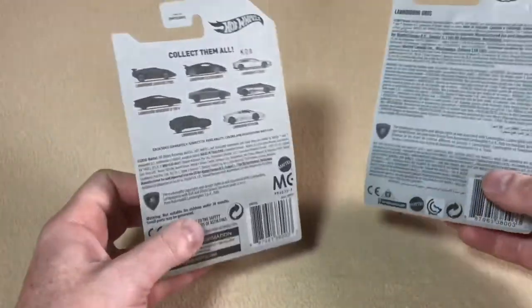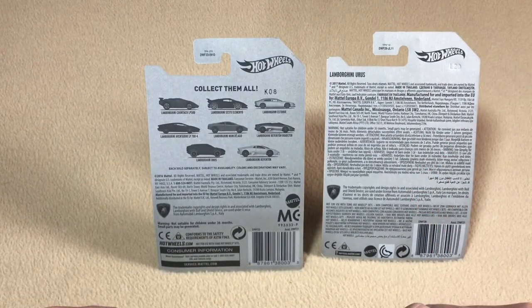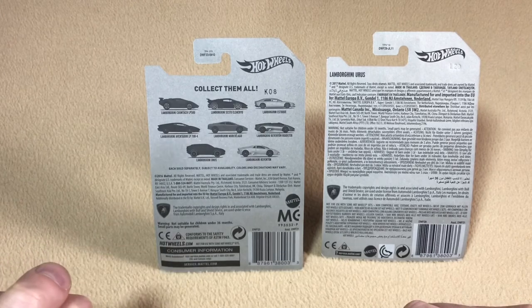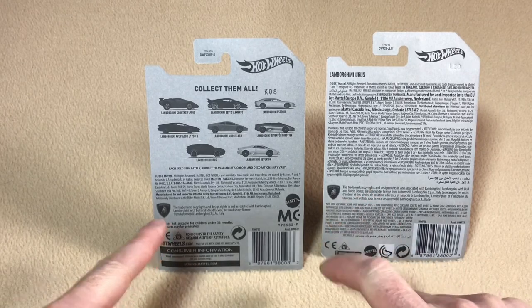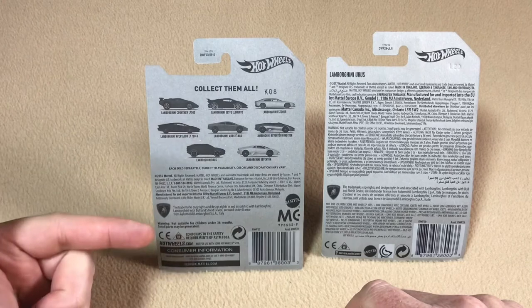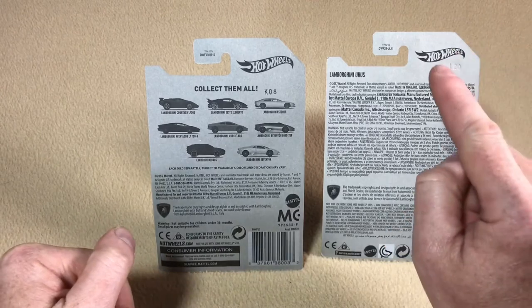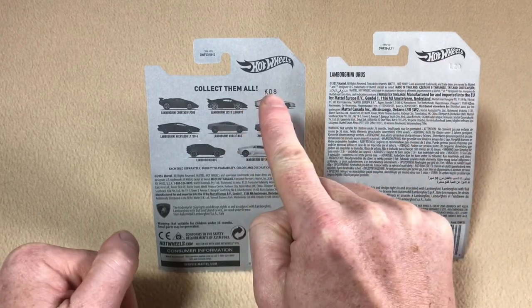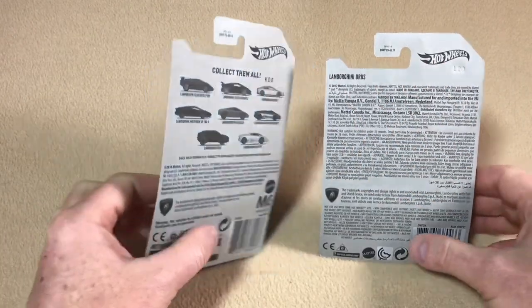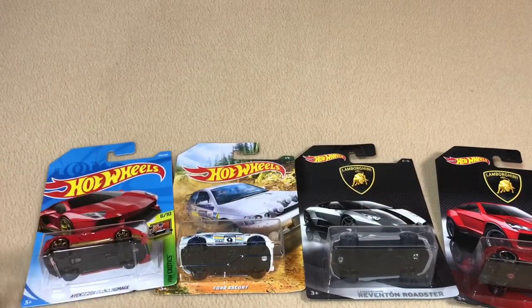Flipping them over: the one on the right clearly has multiple languages indicating it's an international card, whereas the one on the left only has English, indicating it's a US card. You'll still have your licensing information on both, but the nice thing about having that extra space on the US card is that they can show you all the cars in that set. You also have your base number imprinted on the back of the card. Thanks for watching — please remember to support our channel by hitting like and subscribing.